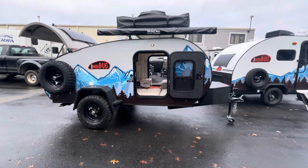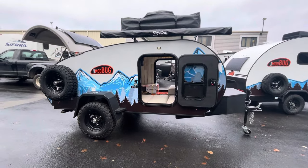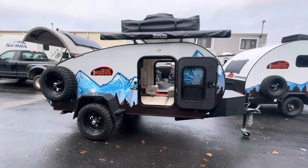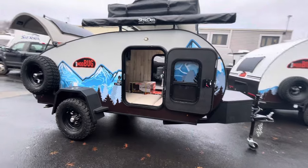Very cool, very lightweight, brand new for 2024. This comes in just about 1,900 pounds — I think it's like 1,950 as far as dry weight on it. GVW is 2,300 pounds.